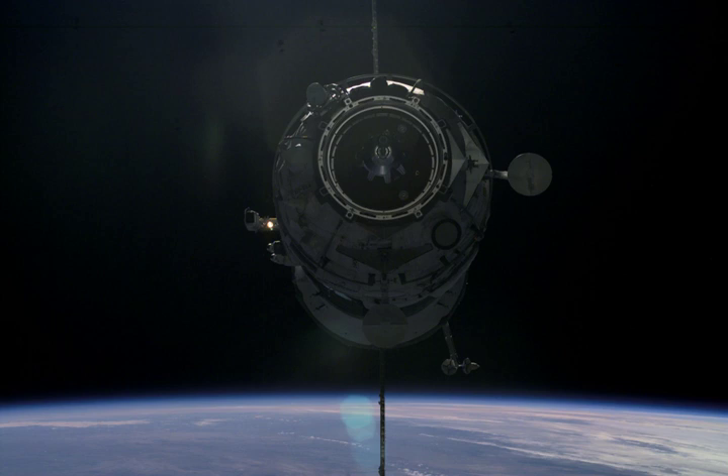Progress MS-01 was a modified Progress spacecraft used to deliver the Pirs module to the International Space Station. It was based on the Progress M-11F615A55 spacecraft, with the pressurized cargo module removed to accommodate Pirs.